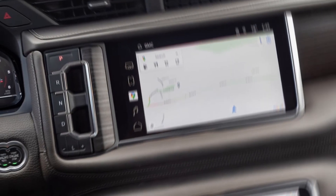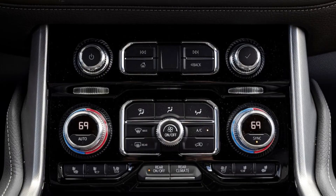Engine: 5.3-liter V8, gas. Horsepower and torque figures available on spec sheet. Efficiency: 14/20 MPG city/highway.